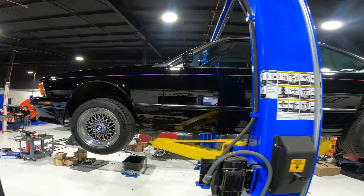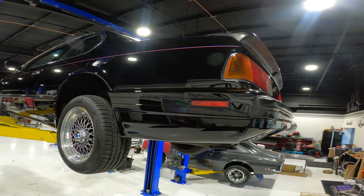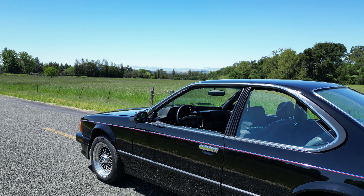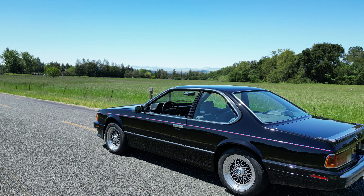It is in outstanding shape. The underside, the engine bay, the trunk, the interior — all are in just wonderful shape. This car is now available on Bring A Trailer Auctions. For more information, visit us at ganaoautoworks.com. Thank you.